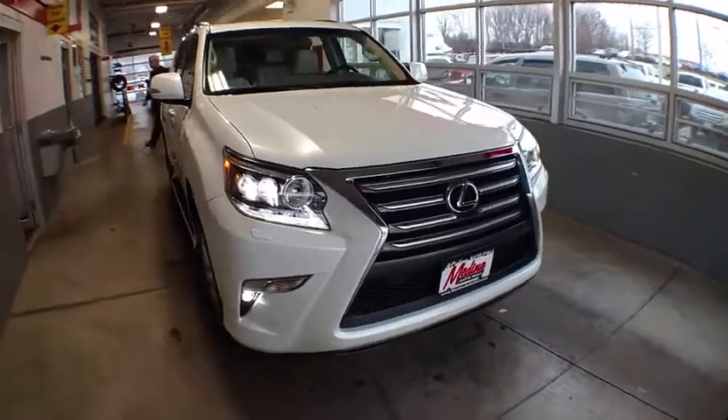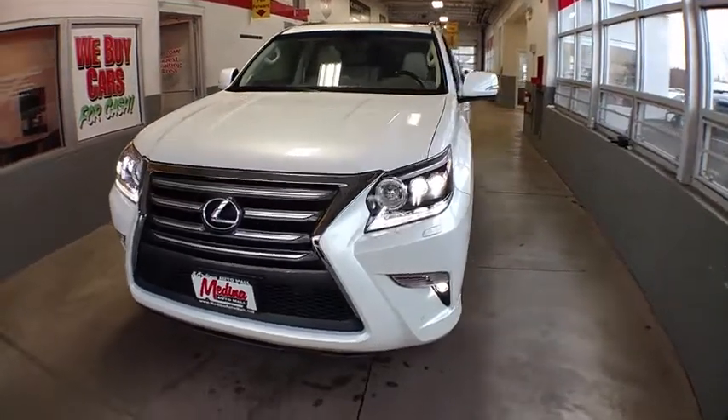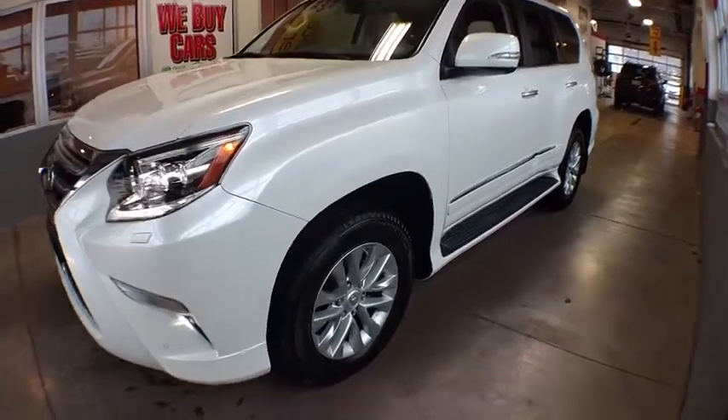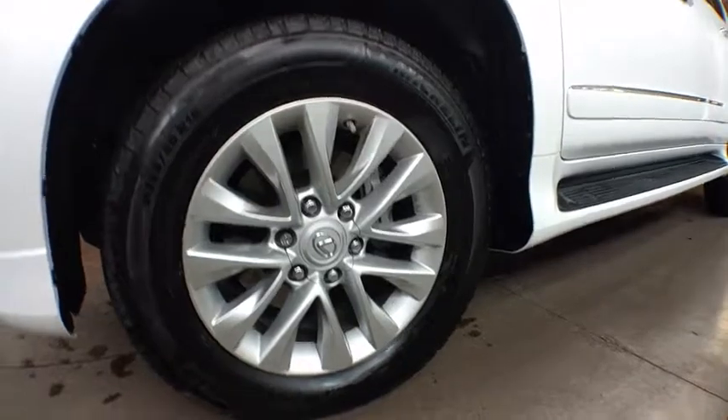The 2017 Lexus GX. The Lexus GX is a luxurious SUV that provides plenty of hauling functionality with its third row seating, but also has the capability to take off-road. The GX lets you ride in style while still providing you with plenty of versatility.